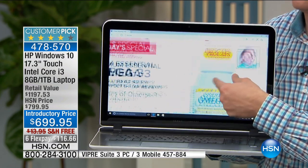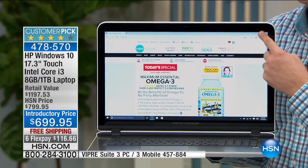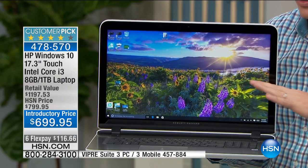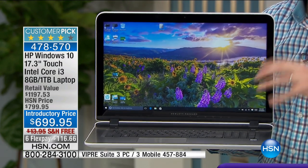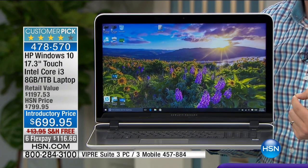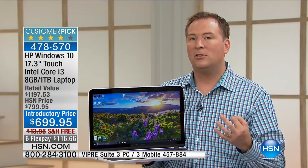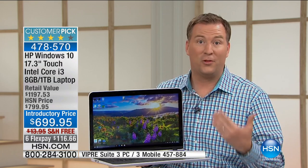You can swipe through different websites, switch from photo to photo — look how vibrant and clear that screen is, it's absolutely gorgeous. Driving this whole experience on the inside is the Intel Core i3 processor. Not only are you getting the biggest screen we've ever had from HP, but you're also getting one of the most powerful processors. Intel is the number one processor manufacturer and has many different levels.